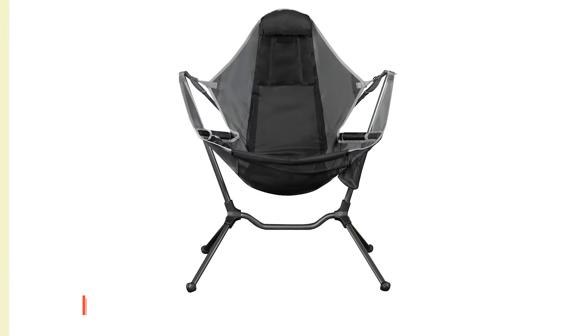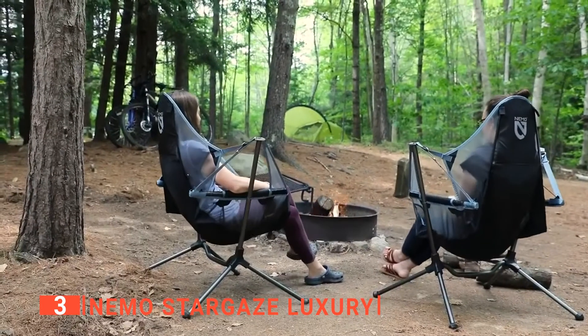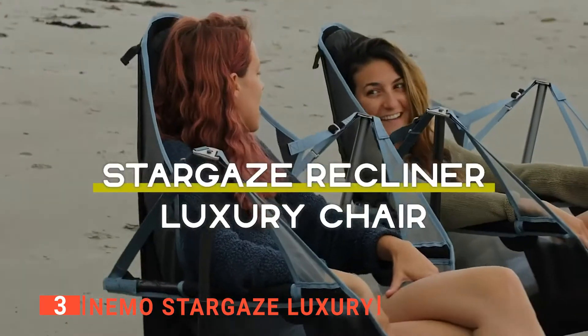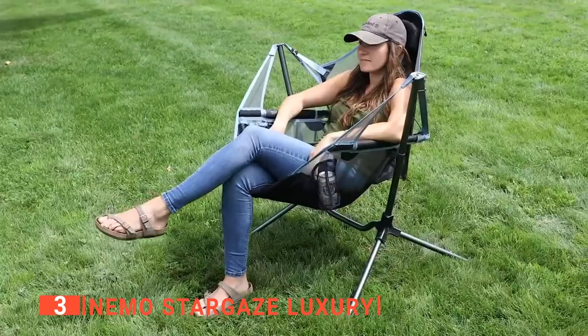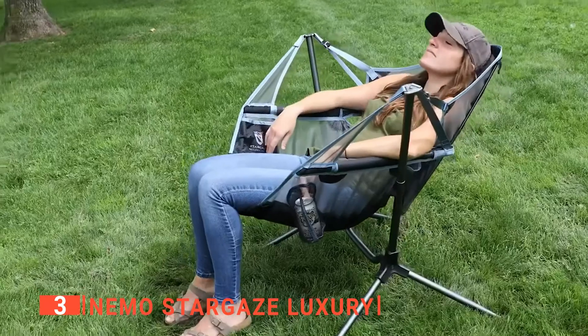The third product on this list is the Nemo Stargaze Luxury. This is a camping chair that has been designed for relaxation and comfort in any environment. It can be set up on rocky, sandy, muddy, and uneven ground without an issue. This model has a full-length headrest designed for laid-back relaxing and stargazing, or for sitting up so you can socialize.